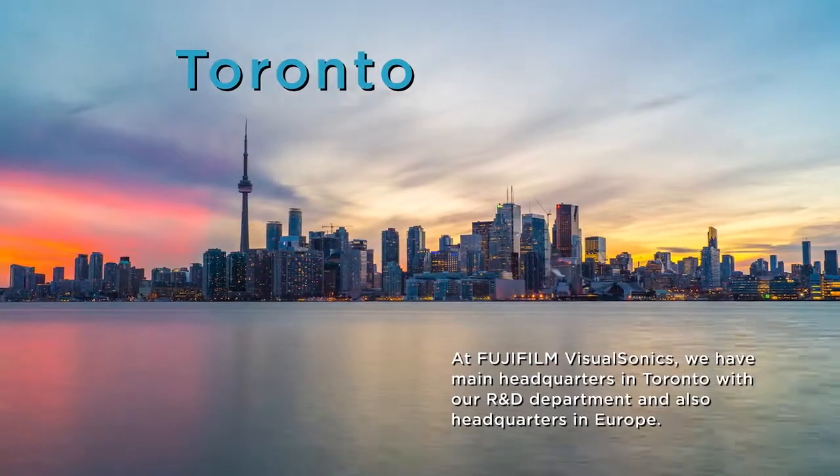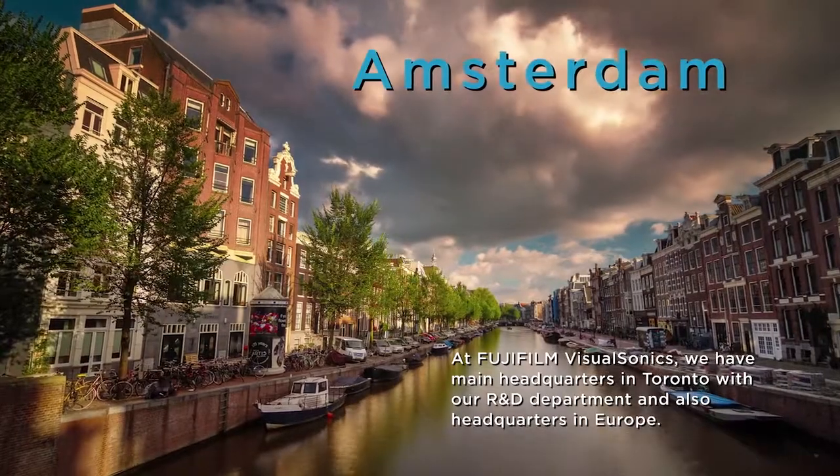At Fujifilm VisualSonics, we have our headquarters in Toronto with our R&D department, and we also have a headquarters in Europe.